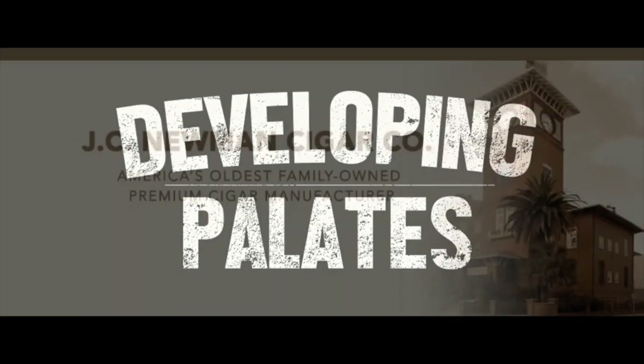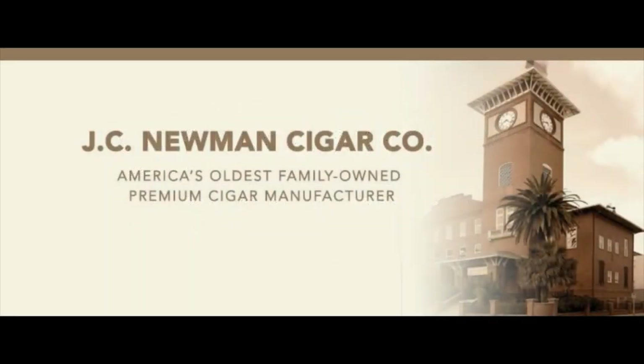Welcome to Developing Palettes. This review recap is brought to you by J.C. Newman. Founded in 1895 by Julius Caesar Newman, J.C. Newman Cigar Company is the oldest family-owned premium cigar maker in America. J.C. Newman rolls its El Rolage, Factory Throwouts, and Trader Jacks cigars by hand-operated vintage cigar machines at its historic cigar factory in Tampa, Florida.